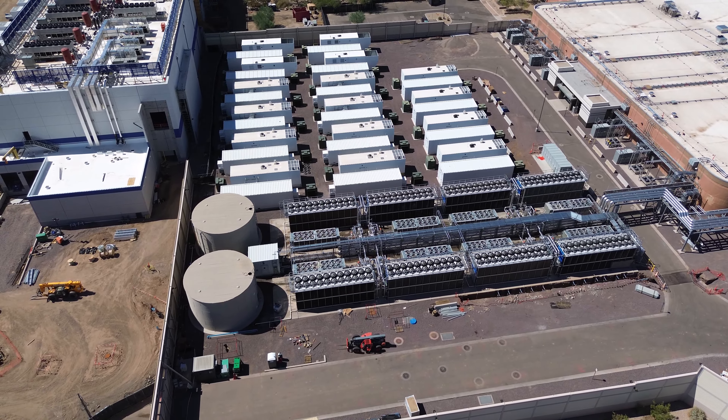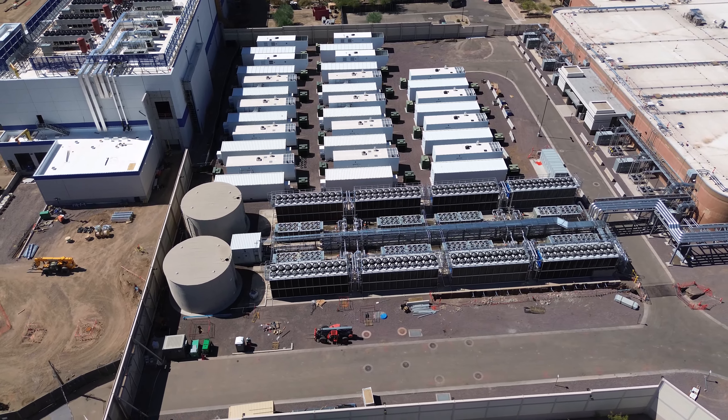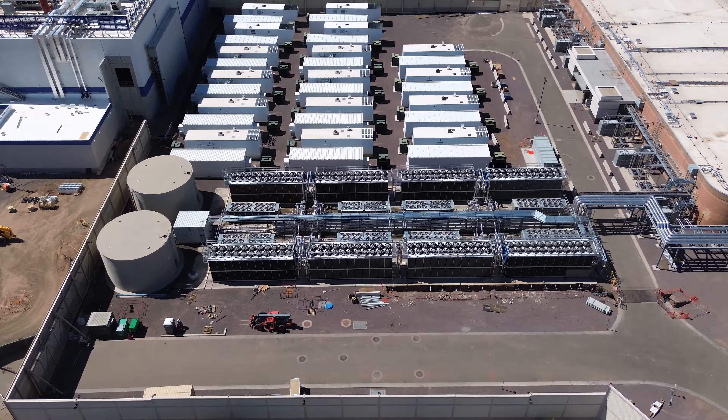The water storage tanks and whatnot. Wow, this is just right in the city here. I'm not in a weird spot, I'm just right in the neighborhood. Those might be cooling towers there, just with a lot of smaller fans rather than what you're used to.